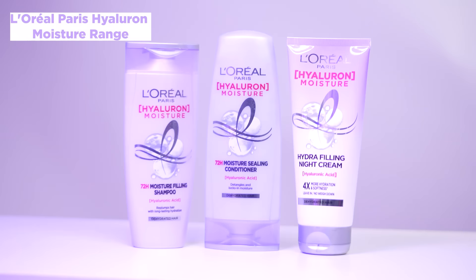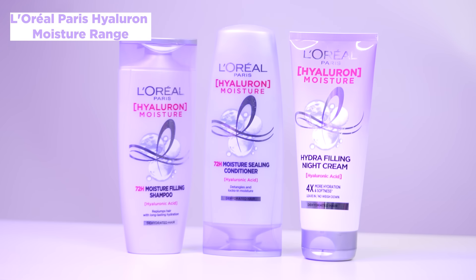And that makes hair damaged, frizzy, and it also loses shine. So, as we all research, we also researched and tried different products and different hair care routines, but somehow we did not find anything suitable for our hair. But recently we came across the L'Oreal Paris Hyaluron Moisture range, which really helped our hair to regain its moisture and shine. And we could definitely see a lot of difference in our dehydrated and unmanageable hair.